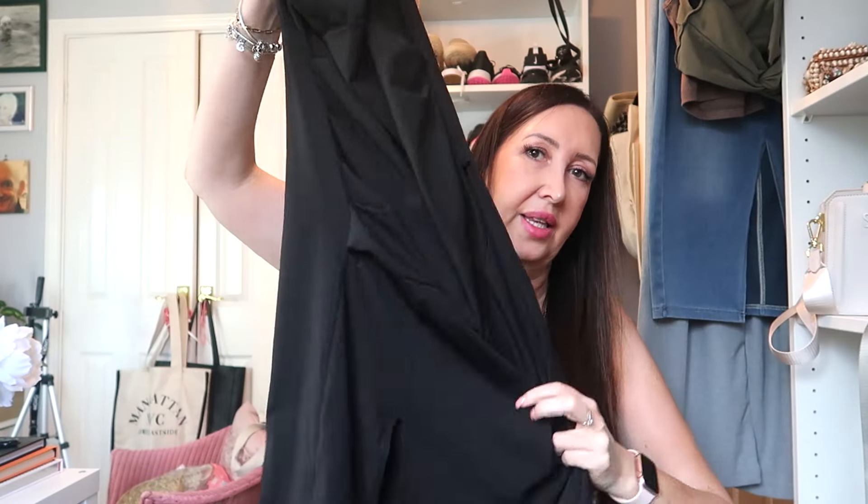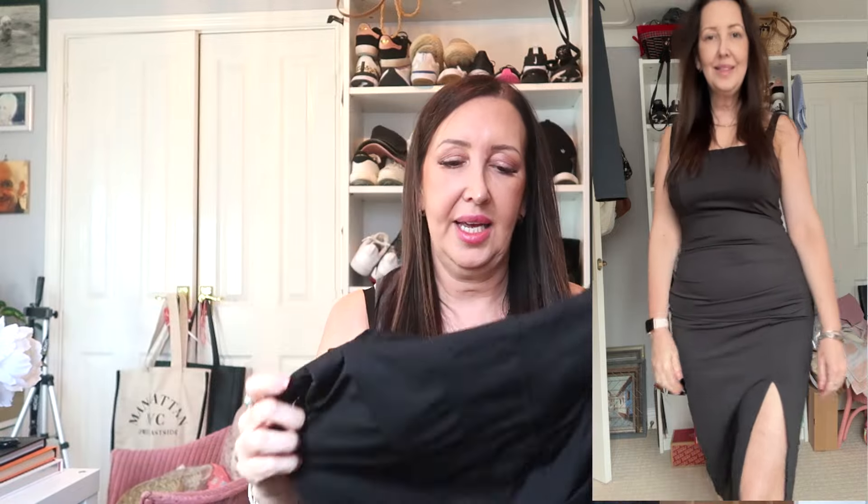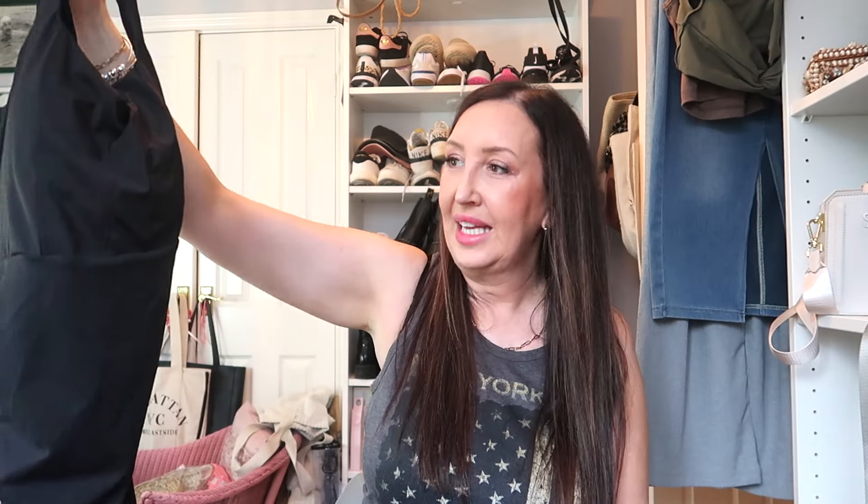Last but not least, my absolute favorite — this gorgeous dress. I wore it on holiday in Gran Canaria a few weeks ago and it's stunning. It has ruched detail at the front and a nice slit up the leg. It's a little booby but it has a built-in bra with cups that hold you in place, so you don't need to wear one — though I did for extra support. The material is beautiful, as always with Halara, and it was perfect for an evening out.